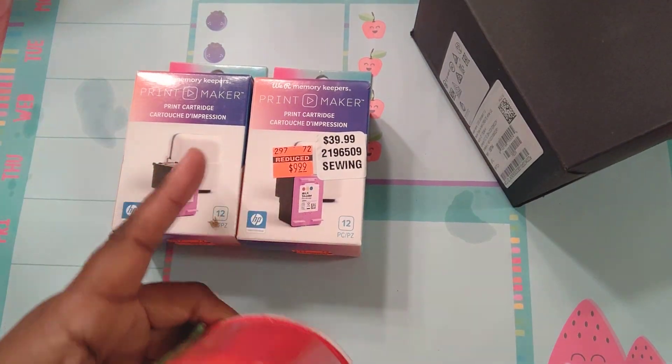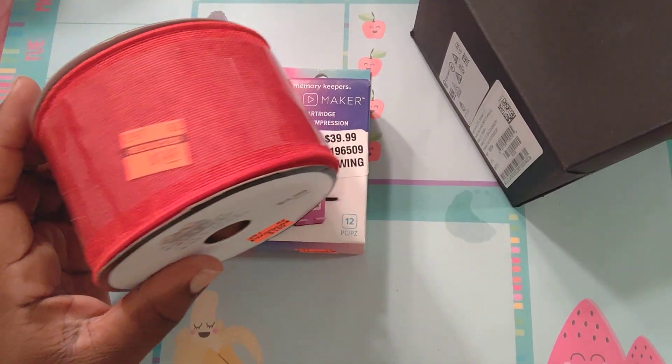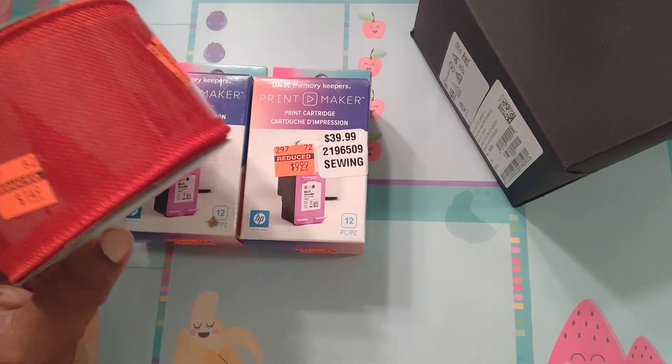So I ended up at the ribbon section and I saw these ink cartridges and got them. I'm getting ready to run to every store in my area — I've got about five stores — to get those. You all better beat me to it!